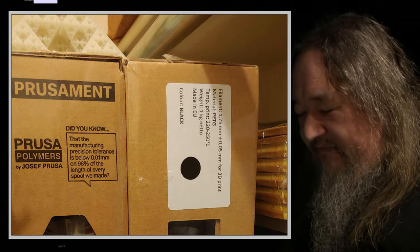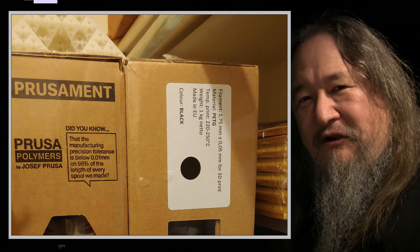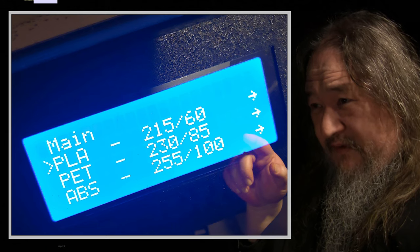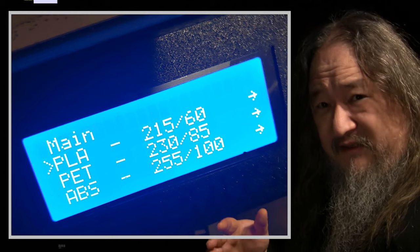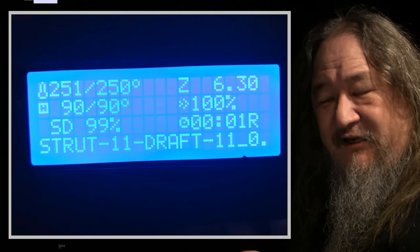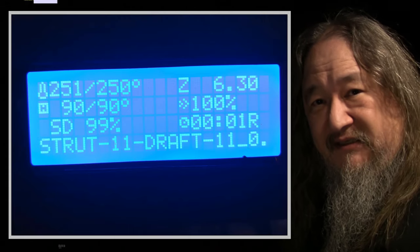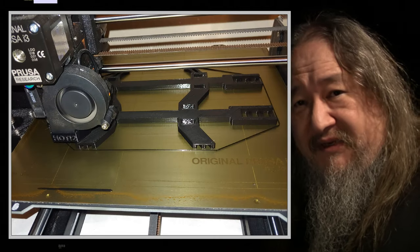I dug it up and found it in my closet underneath my glow-in-the-dark fractal pyramid. I opened it up, put it in, and unloaded the PLA — which is 215 to 60 degrees, 60 degrees on the print bed. But PETG is 90 degrees on the print bed, which is getting close to boiling point, and way above the PLA temperature for extruding. This was what was scaring me to begin with, but it printed great — like no big deal at all.